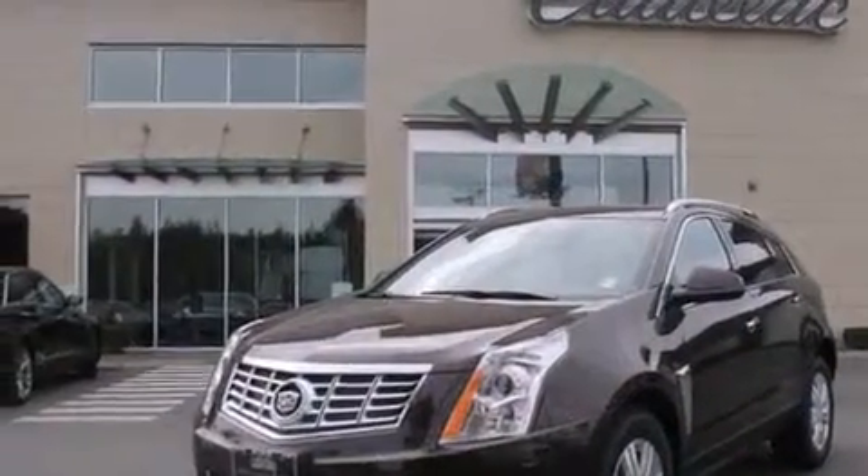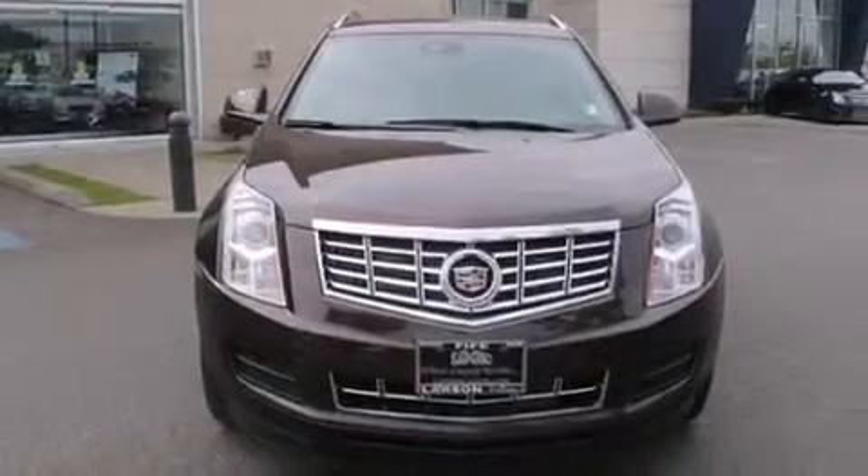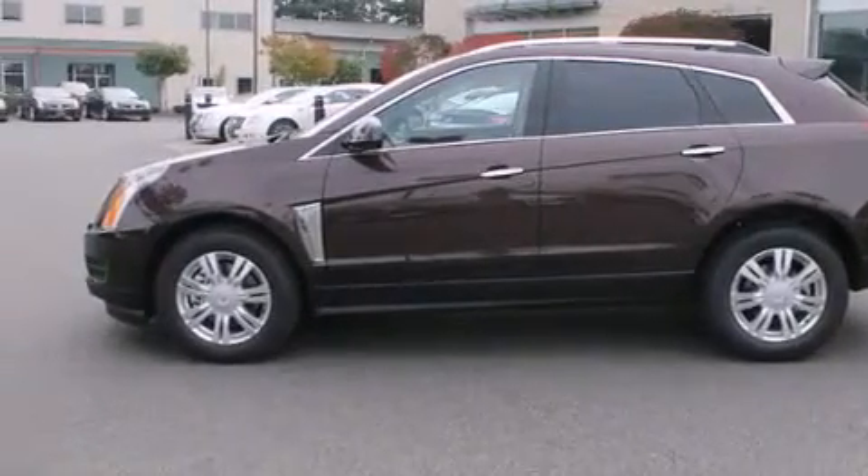Memory settings for the seat's positions so you can recall your favorite alignments with the push of one button. Air conditioning, a pass-through rear seat, and the leather seats provide great support and create an overall luxurious feel.